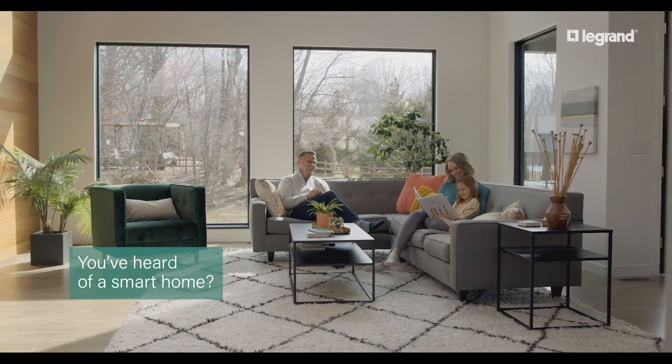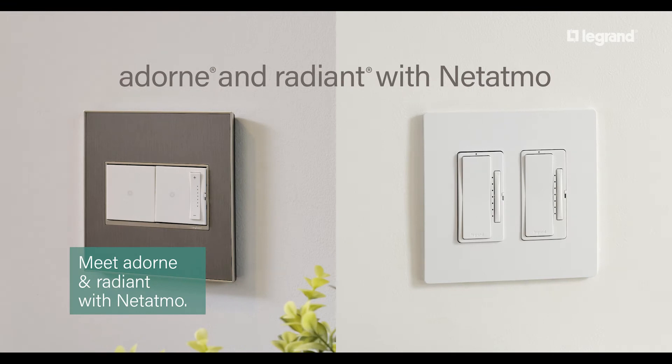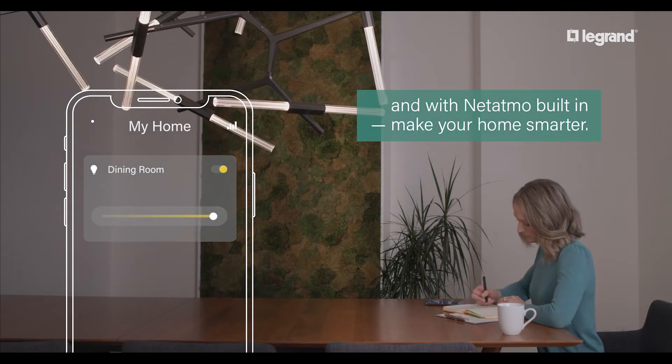You've heard of a smart home? This is genius. Meet Adorn and Radiant with Netatmo. These smart dimmers, switches, and outlets from Legrand make life easier. And with Netatmo built in, make your home smarter.